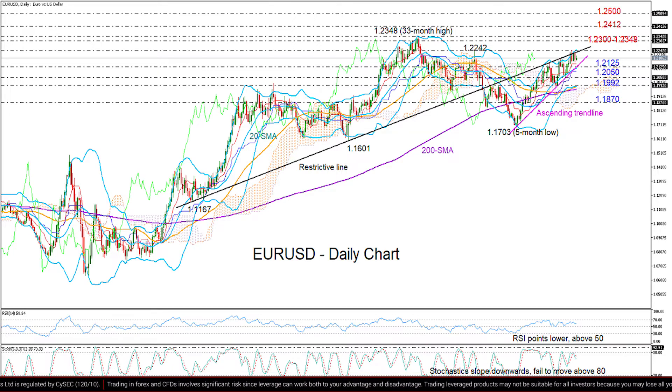Now, if this fails to hold as well, the area around 1.1992 could be a more crucial area to watch given that the longer-term moving averages, the lower Bollinger Band and the surface of the Ichimoku cloud are all located here. So again, if this floor collapses, we may see steeper declines probably towards the next obstacle of 1.1870.